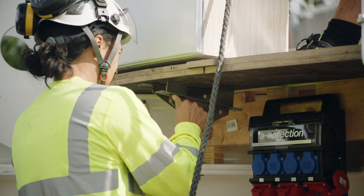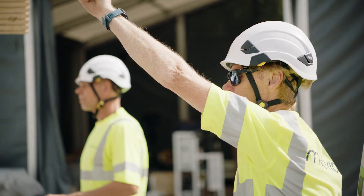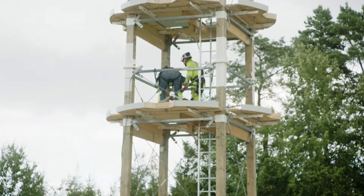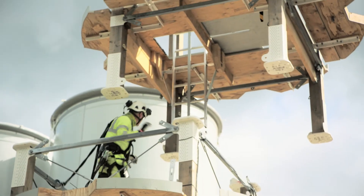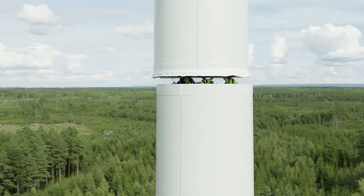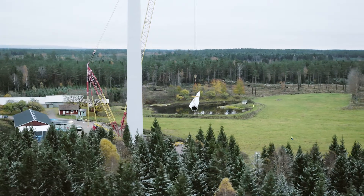Wood has for a long time been seen as something that you just use for small, cute cottages in the forest, but it can really change how we construct large constructions in the world. In five years, we have serial production of our towers. In ten years, our objective is to have 10% of the global market, putting out more than 2,000 towers each year. The concept of bringing wood to an industry that is used to old steel and concrete materials and changing this — that is a groundbreaking thing.